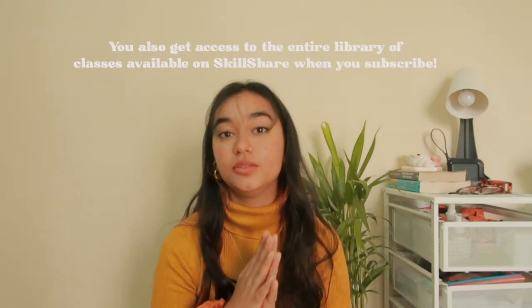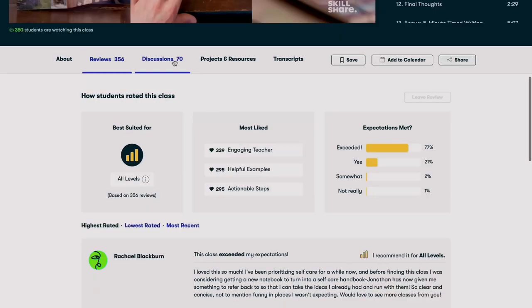Skillshare has a variety of classes covering film, photography, graphic design, music production, entrepreneurship, social media — you name anything creative and they'll have a class for it. There are no ads and they're always launching new classes curated by industry leaders. Best of all, it's less than 2,000 rupees a year — approximately 166 rupees per month, which is less than what you spend on a cab to the mall. The first thousand people to click the link in the description will get a one month free trial — more info in the description below. Now moving ahead with the room tour!